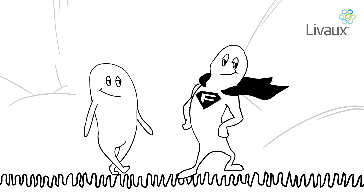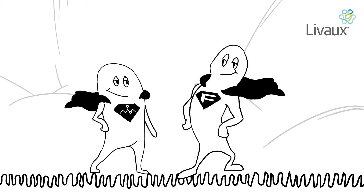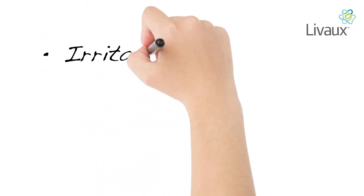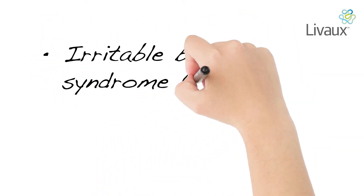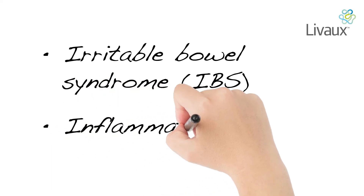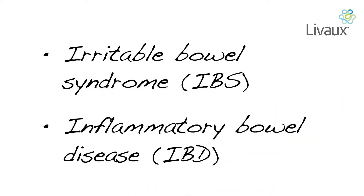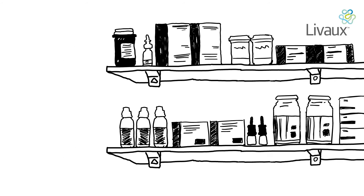Butyrate is an important short-chain fatty acid used as an energy source by the cells lining the large intestine. Your intestinal lining needs butyrate to function properly. Butyrate is an anti-inflammatory and can help control inflammation in the body. Intestinal inflammation plays a key role in digestive health conditions such as IBS and IBD, and low levels of F.Prow are often associated with these conditions. F.Prow increases the level of butyrate, so it's important to keep your F.Prow population booming.